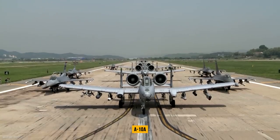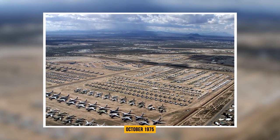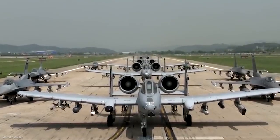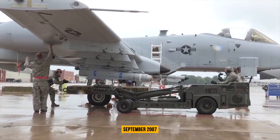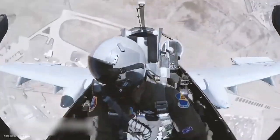The first production A-10A was delivered to Davis-Monthan Air Force Base in Tucson, Arizona, in October 1975, marking the start of the A-10A production program. In September 2007, the A-10C was modified to the point of achieving initial operational capability.